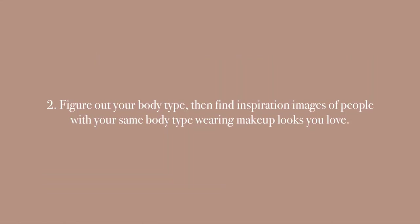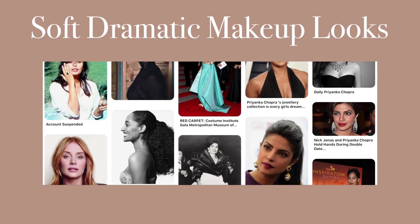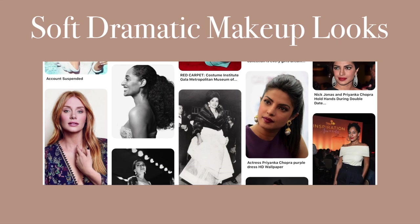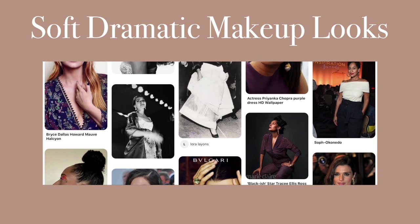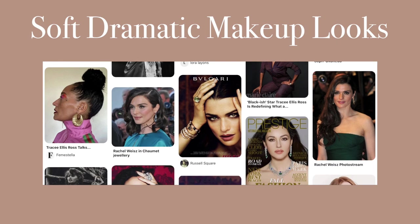Step number two is to figure out your body type, then find inspiration images of people who are in your body type family wearing makeup looks you love. This is my image collection of my fellow soft dramatic and sharp and soft body types. I really try to isolate the actual lines and shapes of these makeup looks from the colors used, so that I can use the overall makeup look as more of a template for myself.